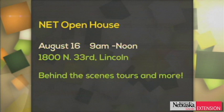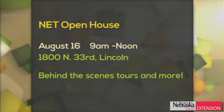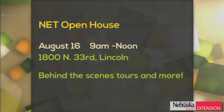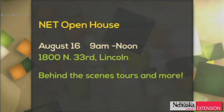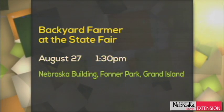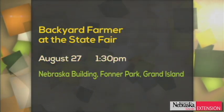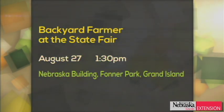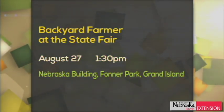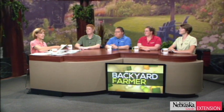A couple of announcements: the NET Open House is this Saturday, 9 a.m. to noon, right here at NET, with behind-the-scenes tours and more — some of us will be here greeting our lovely audience. We're also going to be at the State Fair on August 27th at 1:30 in the afternoon in the new Nebraska building, answering all of our viewer questions. We go and eat fried things on a stick and hope we're not comatose.